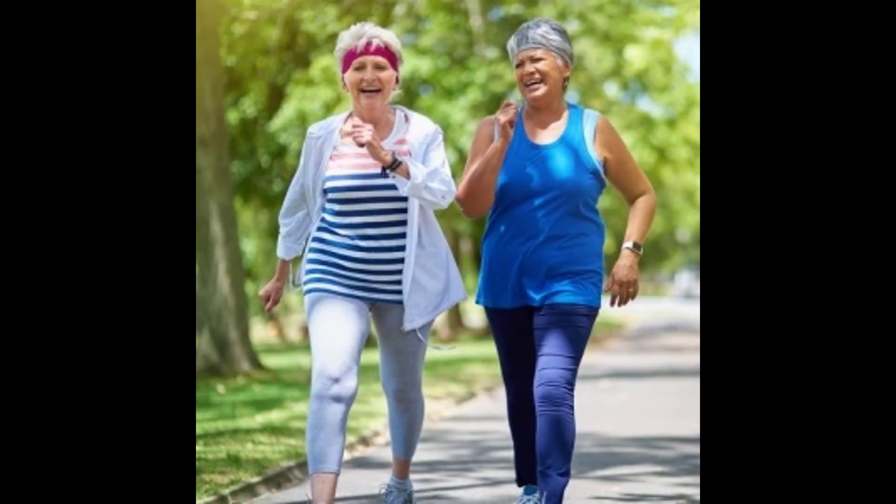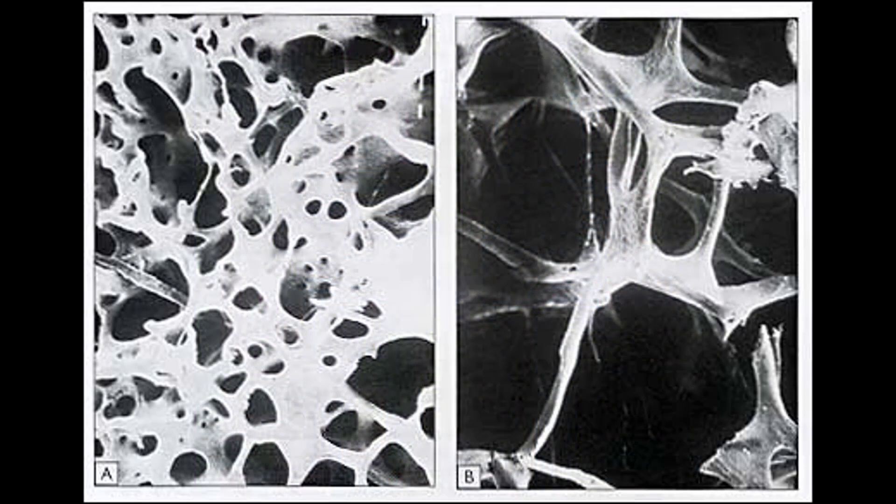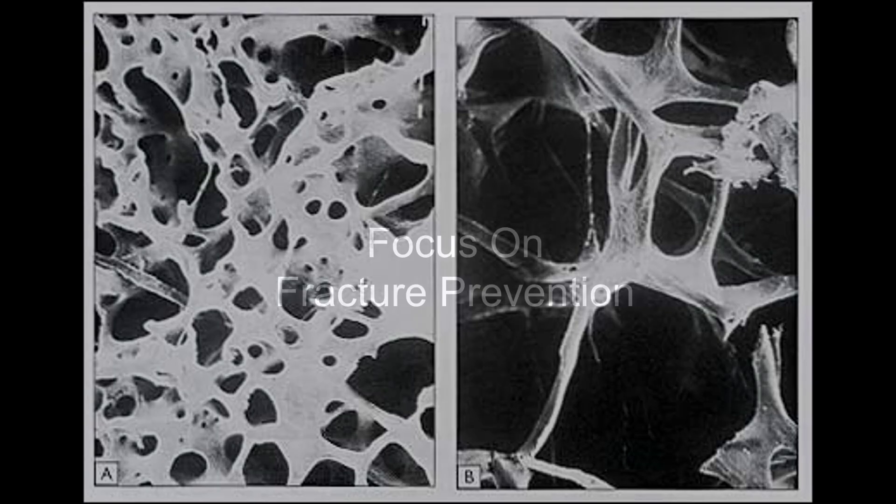Osteoporosis doesn't change how you feel, what you do, or how you look. So what's the big deal about osteoporosis? When the bones are thin, like the bone on the right, they break a lot more easily than they would when they're strong. That's the part of osteoporosis that can be painful, debilitating, and really have a negative effect on your life. So everything we do in the UAB Osteoporosis Clinic is geared towards helping you lower your chances of breaking a bone — the focus is on fracture prevention.